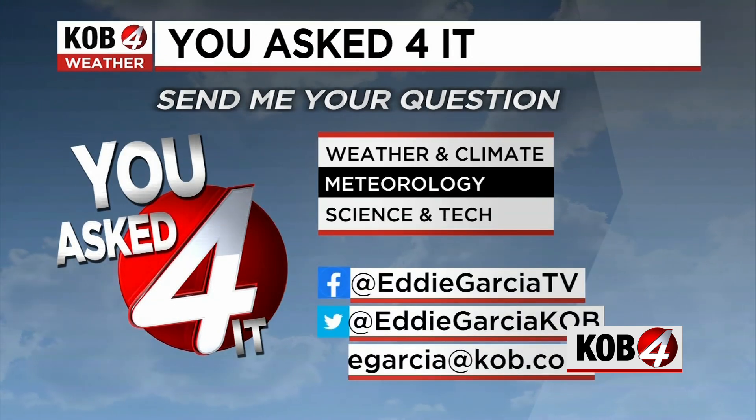So that is the answer to your question, Jason. If you are looking for any sort of clarification on weather and climate, hit me up on Facebook, Twitter, and my email, eGarcia at KOB.com to be featured on You Asked For It.